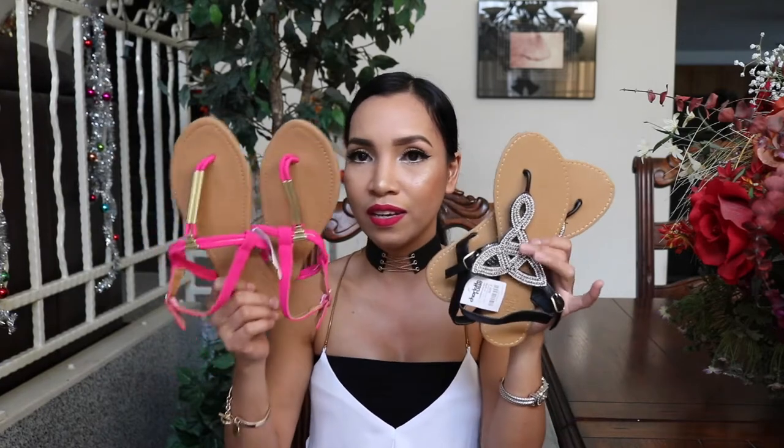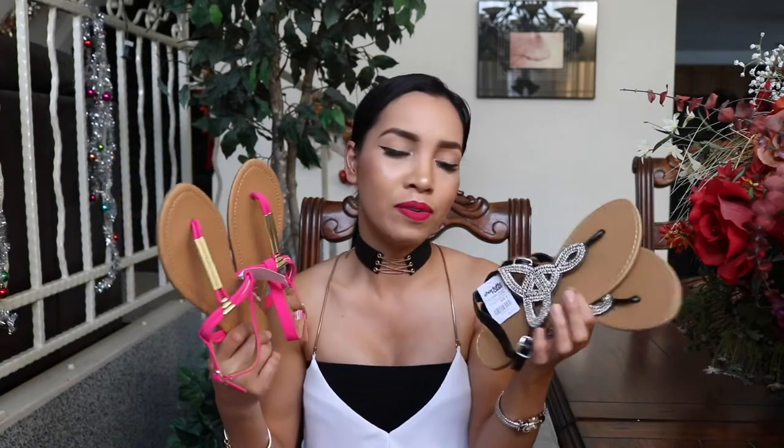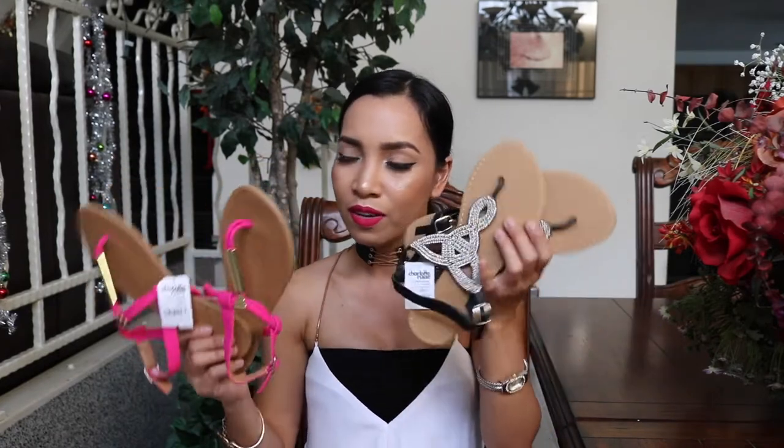I also got these two sandals from Charlotte Russe. Even though it's not summer here in LA, binili ko pa rin siya kasi naganda na ko sa style niya. Para pag nag-summer, meron akong mga ganitong kulay. It's cute, but I might also give one to my sister kasi ganito yung mga gusto niyang sandals — or maybe I'll give one to her and keep one for myself.